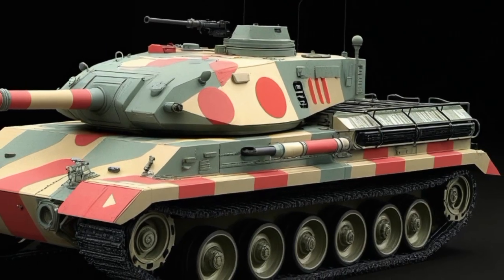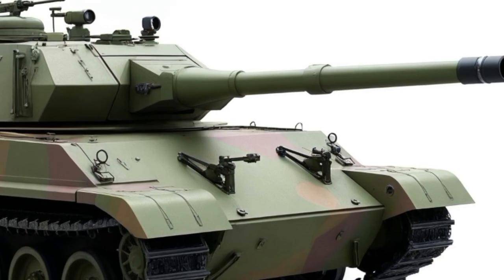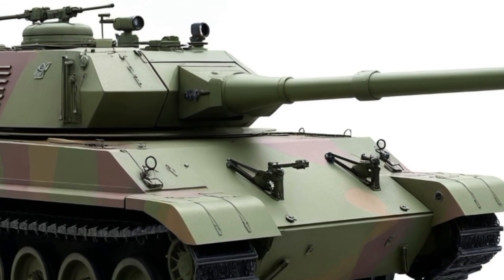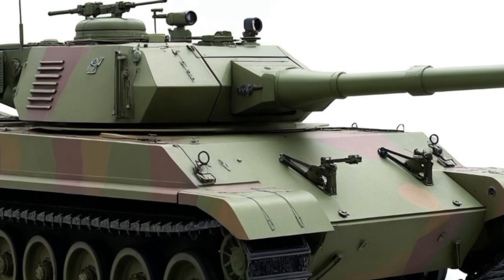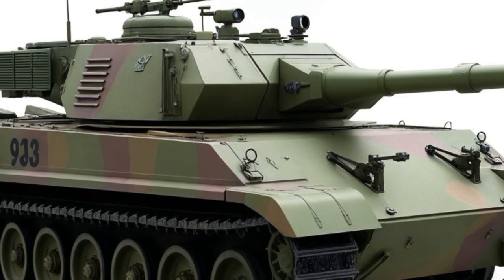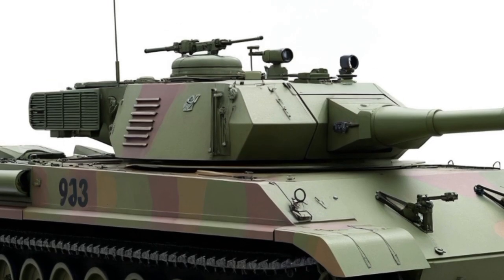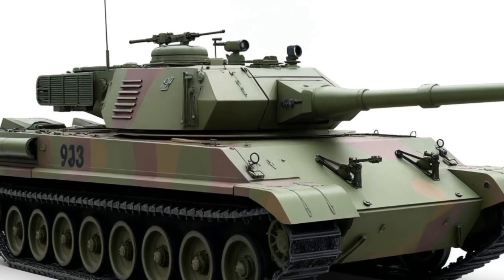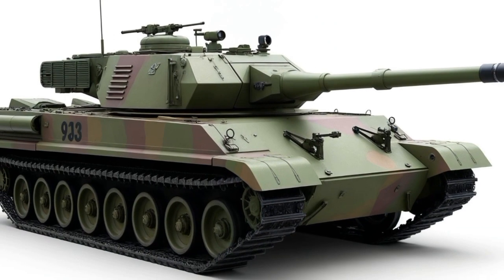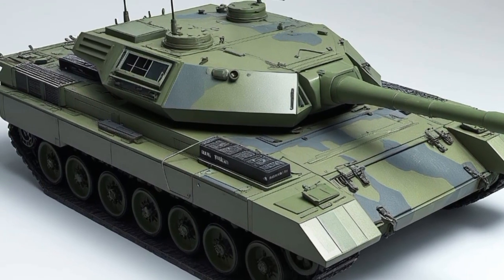Powering the Type 10 is a compact V8 diesel engine capable of producing 1,200 horsepower. That's a lot of punch for a vehicle that weighs around 40 tons, significantly lighter than most Western main battle tanks. This lower weight contributes to a top speed of about 70 kilometers per hour on-road and impressive off-road mobility. In terms of acceleration, the Type 10 is one of the fastest tanks in service, making it a standout in terms of agility.